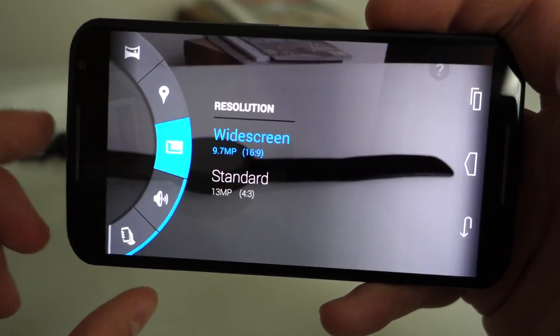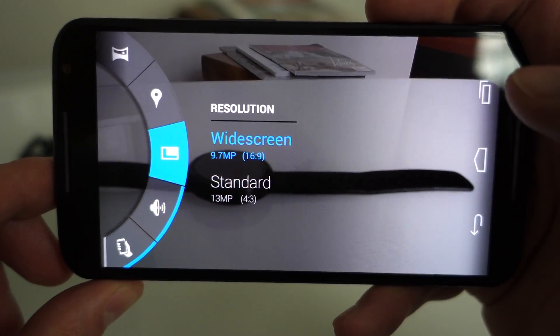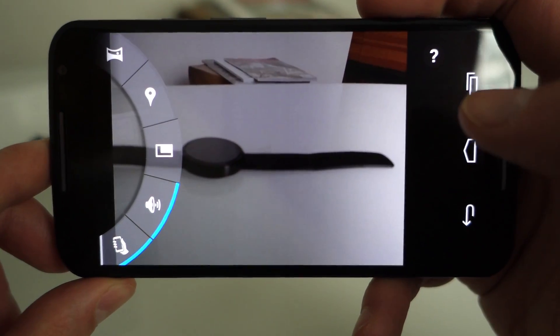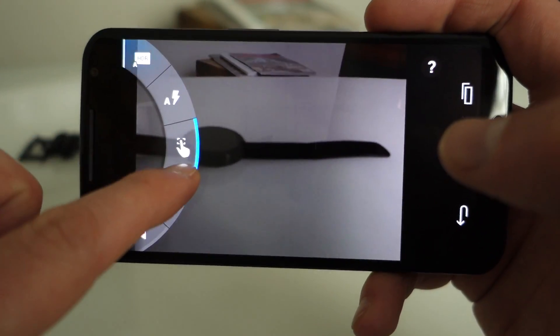I don't actually know if that's a feature that can be turned off or on, but it's doing that — they're trying to work a little magic there. It's a 13 megapixel camera. It initially starts out taking widescreen 10 megapixel shots though.